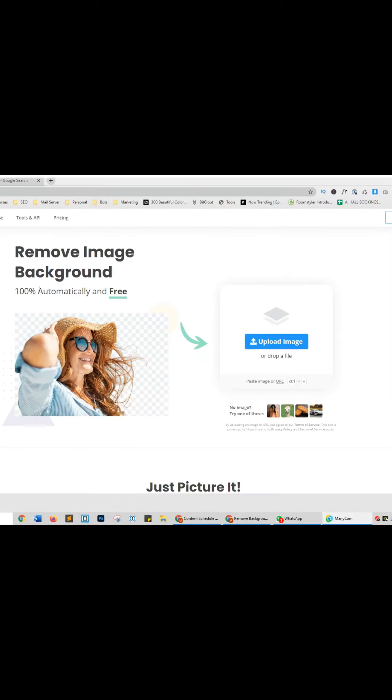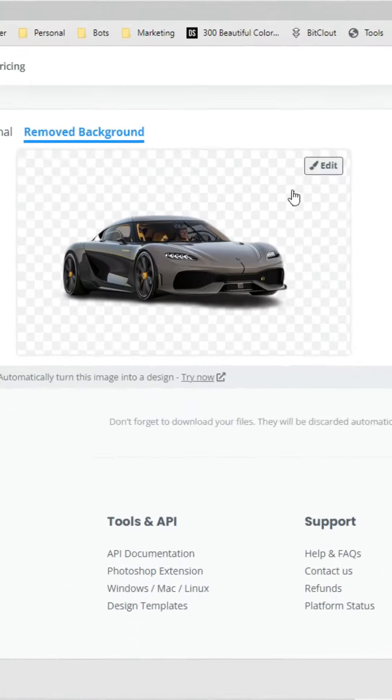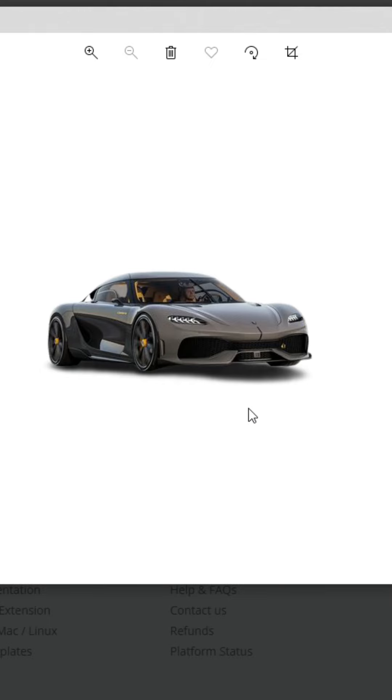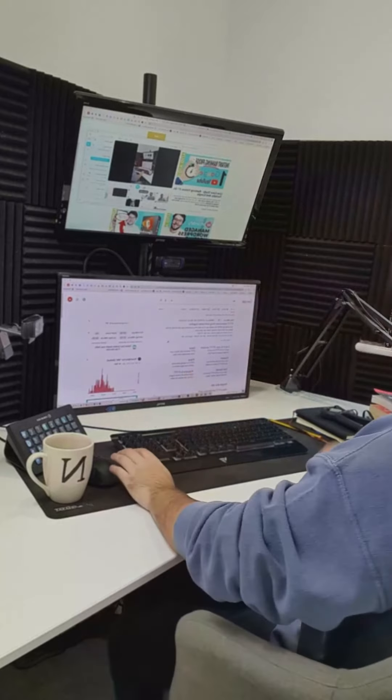Underrated websites, Part 8. This website will automatically remove the background from your images in one click. Drag your image into the website and it will automatically remove the background, followed by a download button. For more useful websites, make sure to like and follow this account.